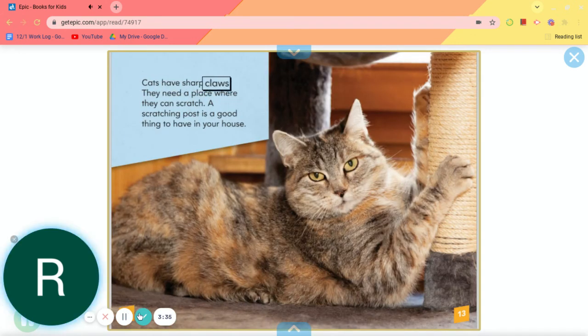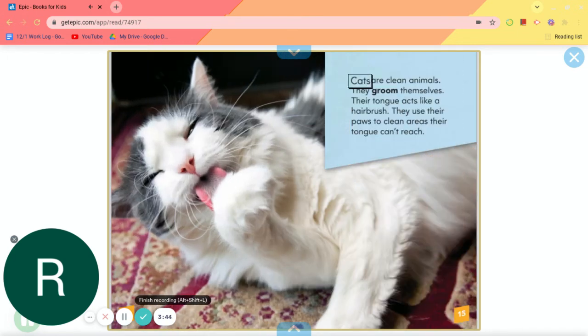Cats have sharp claws. They need a place where they can scratch. A scratching post is a good thing to have in your house. Cats are clean animals. They groom themselves. Their tongue acts like a hairbrush. They use their paws to clean areas their tongue can't reach.